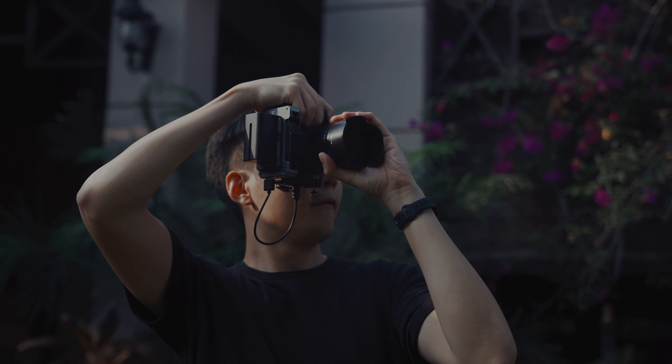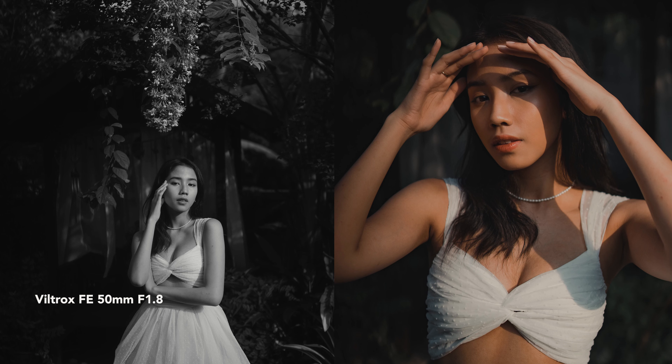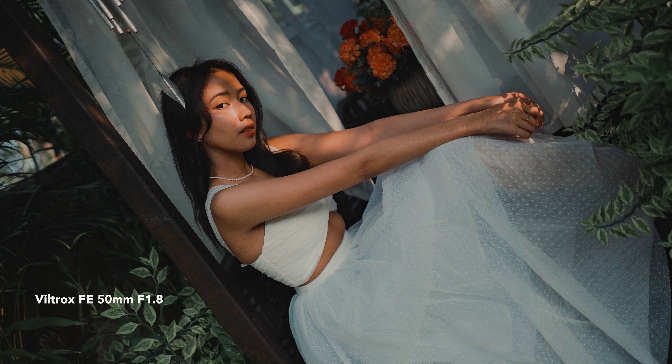Everyone loves taking portraits with a 50mm. I know that's pretty obvious, but why? Well, a 50mm lens gives you a more pleasing result, especially the bokeh or blur in the background. It just looks dreamier — it's like you're looking through a window into another world.